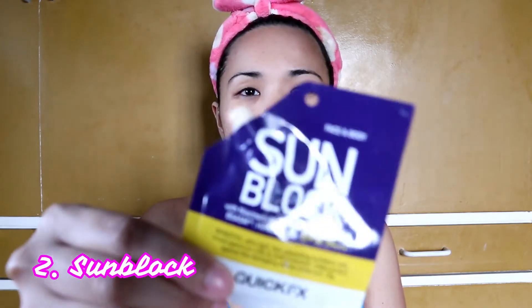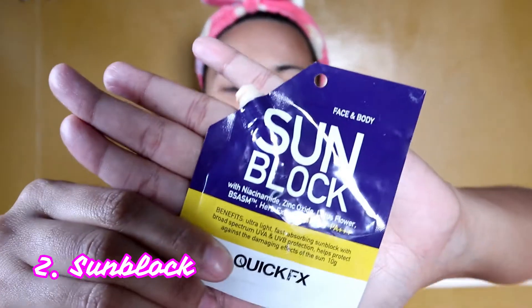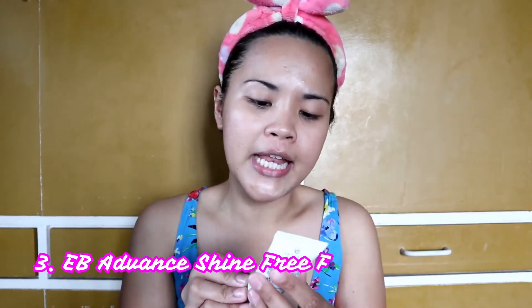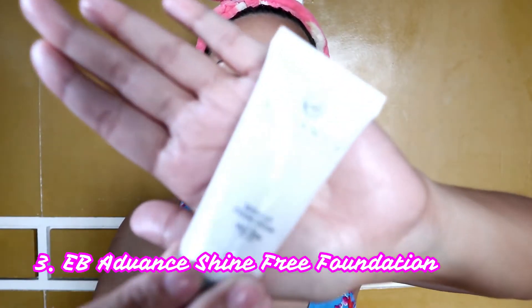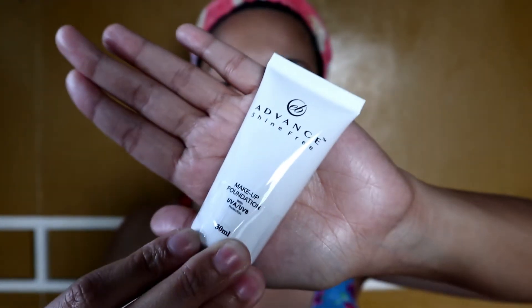Una, nakapag skincare na ako, nakapag toner na ako, pero hindi ako nagmoisturizer ngayon because I'll be using sunblock — itong Quick Fix. So after sunblock, magpa-foundation ako ngayon and I'll be using the EB Advanced Shine Free. Binili ko rin ito kahapon and the shade is Natural.